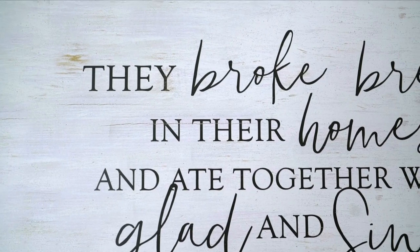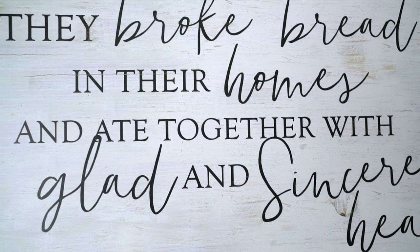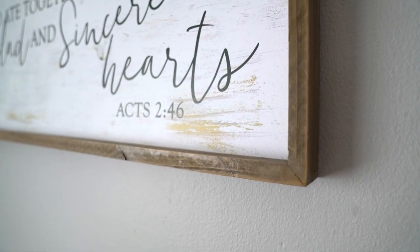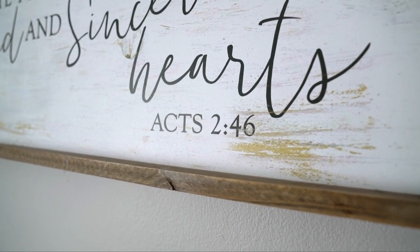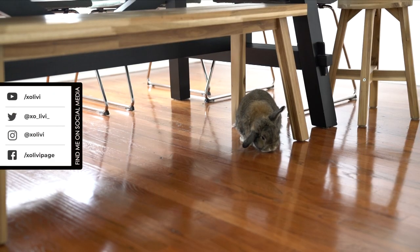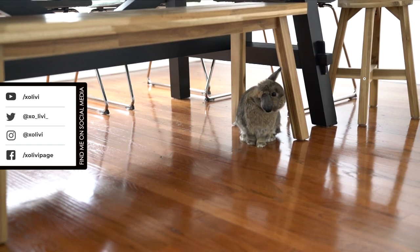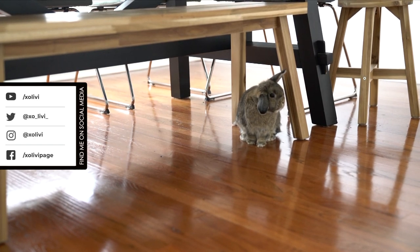Last but not least, this wall decor. This is Acts 2:46 — 'They broke bread in their homes and ate together with glad and sincere hearts.' This is perfect for the dining room. It gives a wonderful message. And that's it! I hope you enjoy this fall tablescape idea. Don't stress about it — find what you can, build it up over the years, and just rotate as you go.